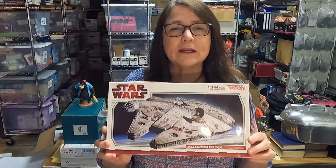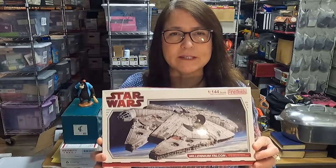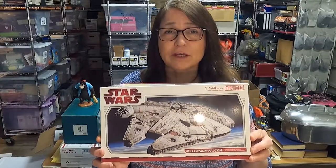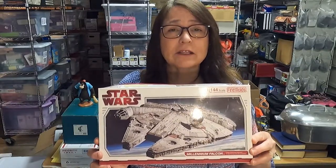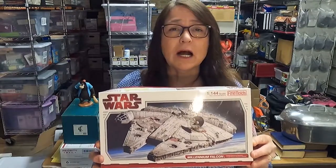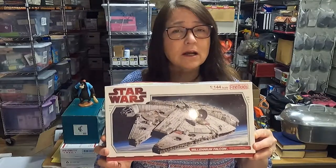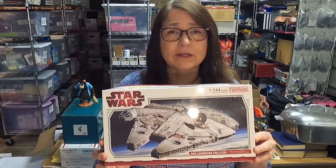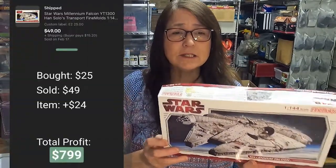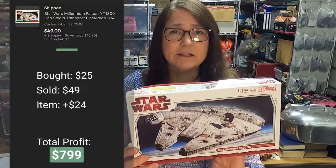Next up is this Star Wars kit. I went to an estate sale and there weren't many things worth picking up — things were kind of pricey, including this; I paid $25 for it. The listed unsold comps were between $100 and $275, and I think I only saw one sold comp for $65. I listed this one in an auction starting at $50.